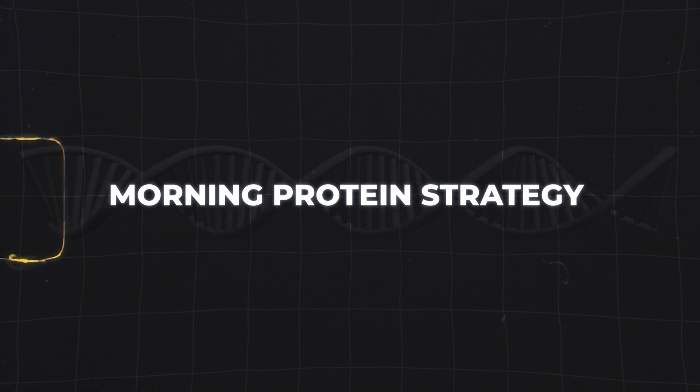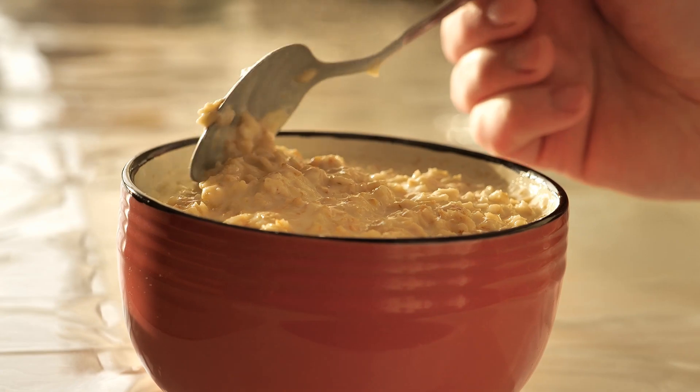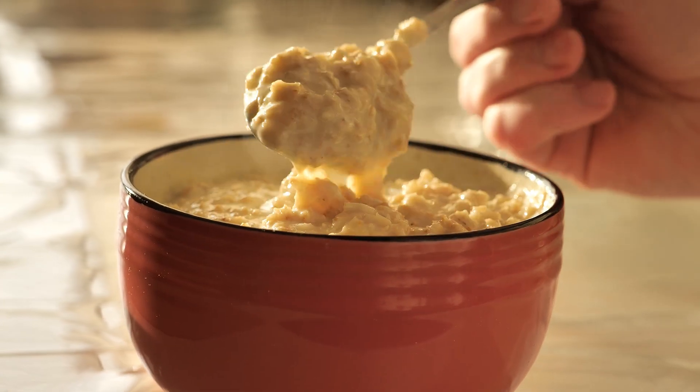Here's something absolutely critical that most people get completely wrong. They start their day with carbs — usually oatmeal or worse, a bagel — thinking it'll give them quick energy for the day. But when you start your day with carbs, you're basically setting yourself up for a losing game of catch-up all day long.